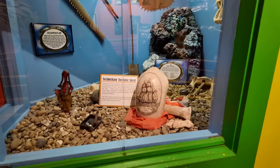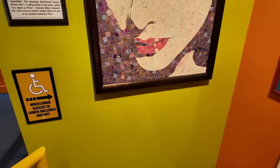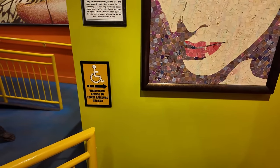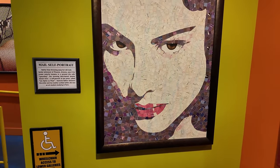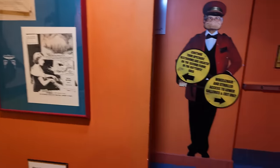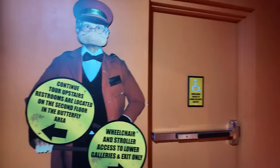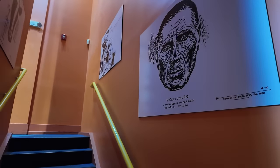Over here, a pufferfish and a couple of other things — a scrimshaw tortoise shell. This one is a mailed self-portrait. It's like they mailed some letters and made a self-portrait out of the mailings. From here we're going to head up the stairs to the second floor.